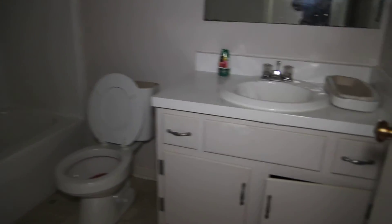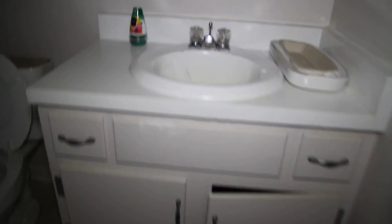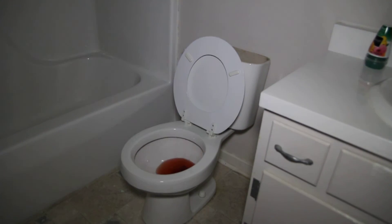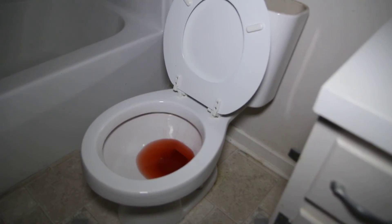Here we have a coat closet located near the front door, and as we come down this hallway we have a hall bath. In this bathroom we've got a pretty dated vanity — I would probably switch that out and bring in a modern fixture. The linoleum does not look bad at all; it's in good shape. The red color in the toilet bowl is because the toilet has been winterized, and we have a fiberglass tub shower enclosure.